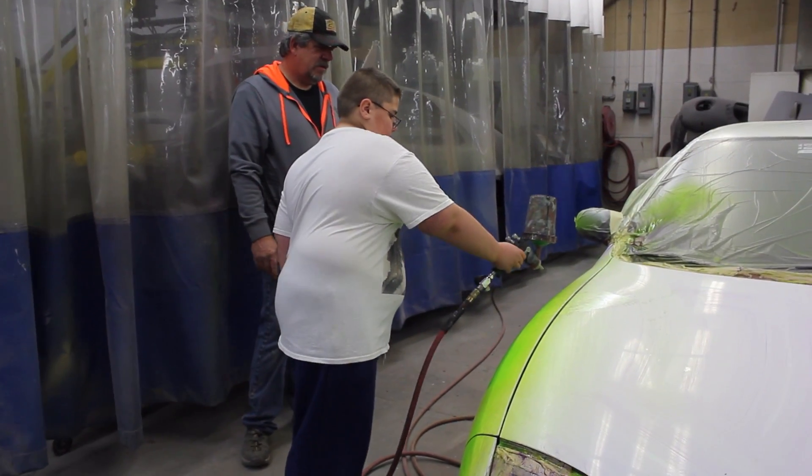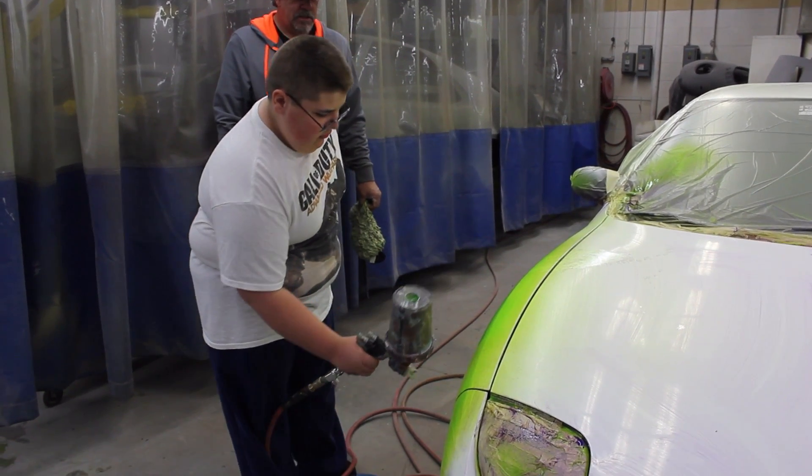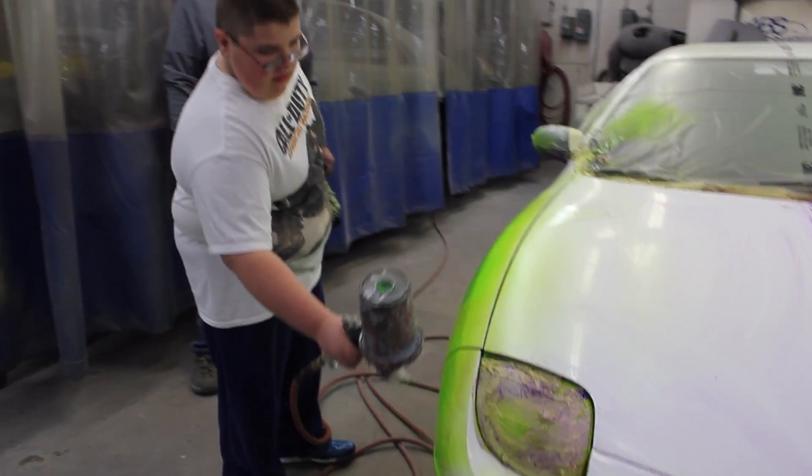I learned a lot and I love to paint, do mechanical stuff. It makes you learn stuff. It helps you in different classes. I think it's very educational.